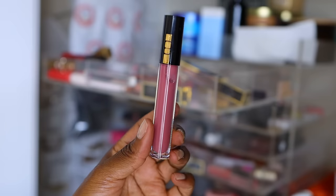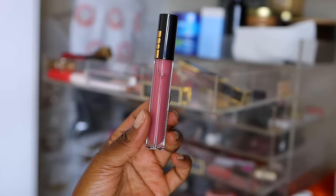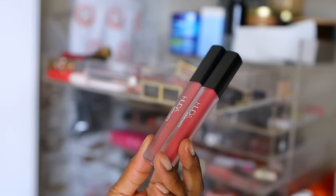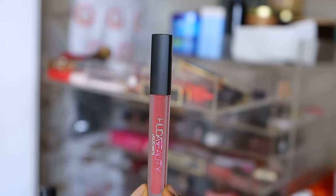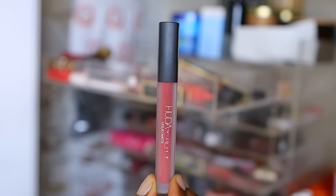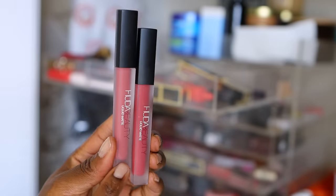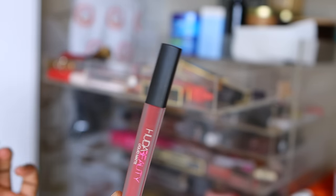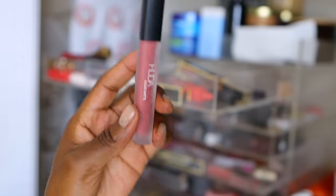This Pat McGrath lip gloss — I did wear it one time. It separated strangely because it was laying down, but it's still new and still good. These are two Huda lip stains. I like them and the finish, but I just don't like the actual shades — they make me feel matronly. The shade Icon is going to go, but I'll keep the light pink one called Perfectionist. I'll try to wear it.